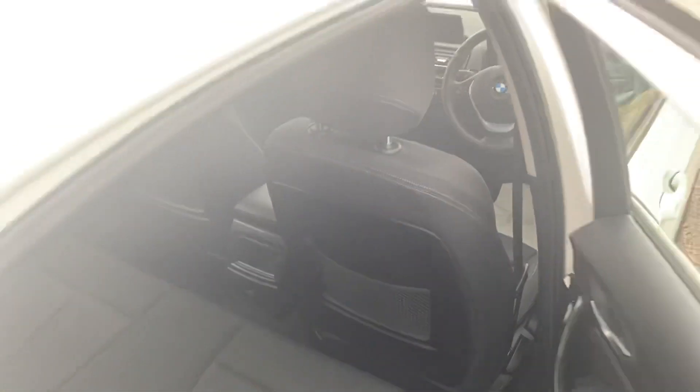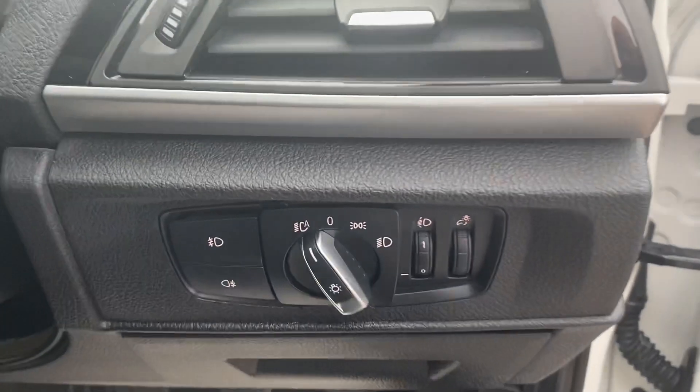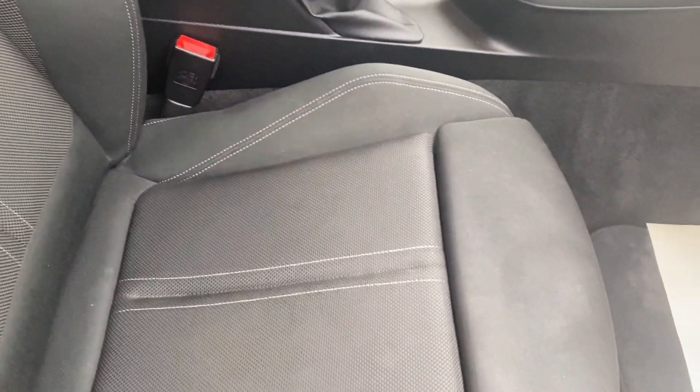BMW carpet mats fitted. This Sport model has the lovely piano black door pulls and dashboard upgrade, electric windows all round, automatic dusk sensing headlights and automatic rain sensing wipers. The lovely sculptured sport seats with the centre armrest and extendable thigh support.